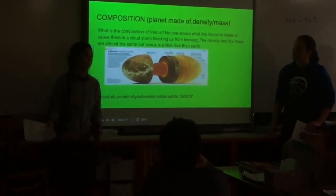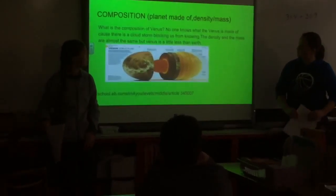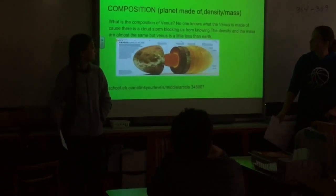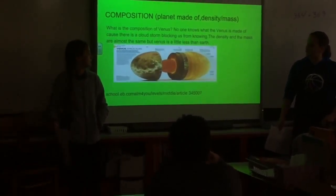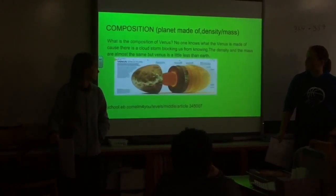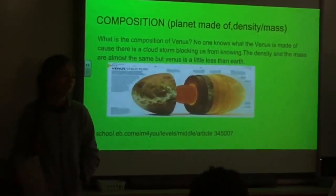No one knows for sure what Venus is made out of, because there is this cloud covering blocking us. The density and mass of Venus is a little less than Earth.